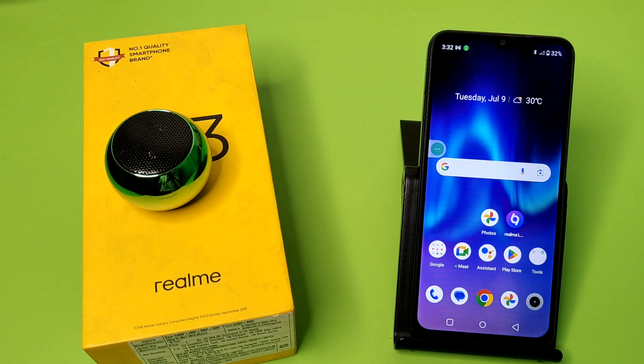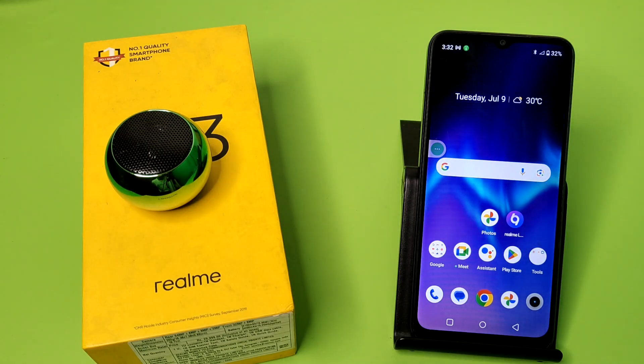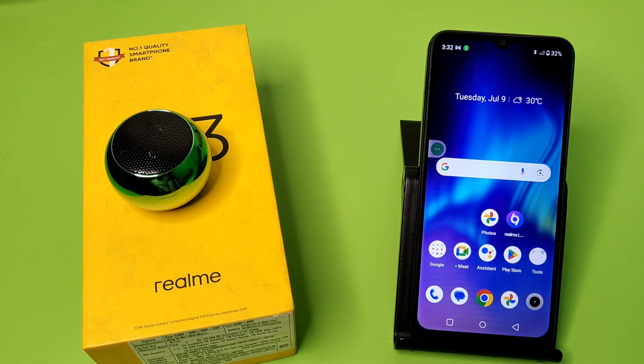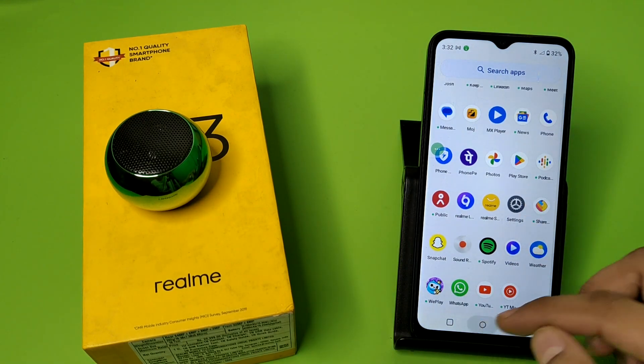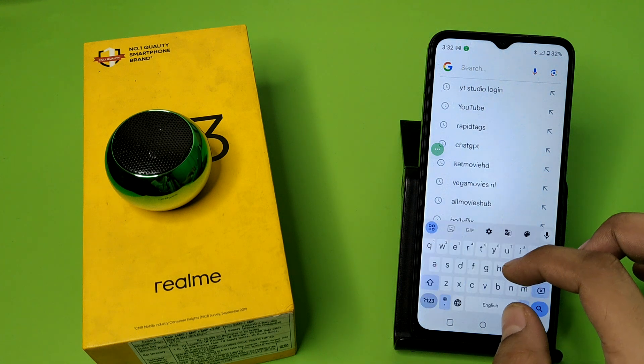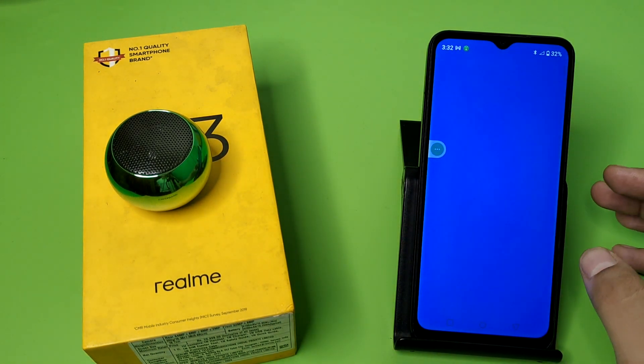Hello friends, welcome to our YouTube channel. In this video I'm going to tell you about the exchange offer of the Realme C63 mobile phone. Before watching this video, if you have not subscribed to our YouTube channel, then subscribe to it and like our video. So let's start.